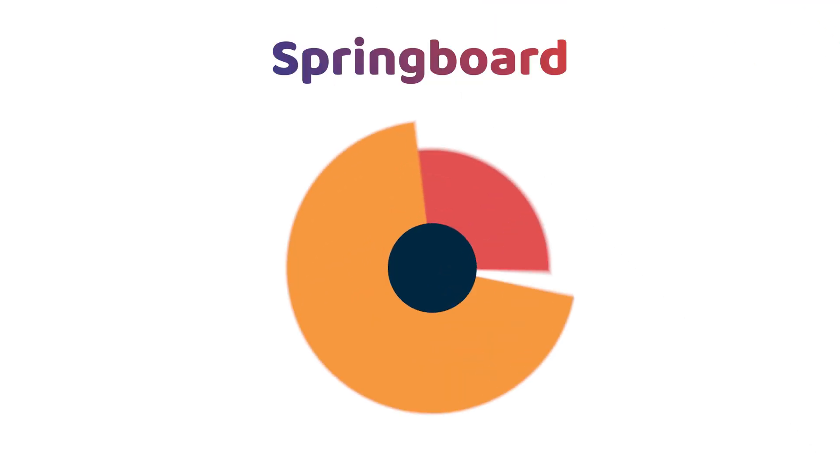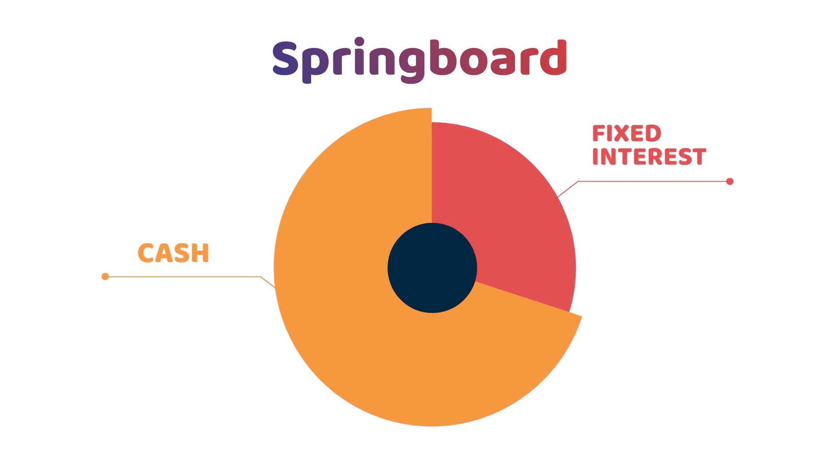Is Rev Invest suitable for cautious investors or risk takers? We've designed five different asset allocations, or five different risk profiles. The lowest risk portfolio is Springboard — taking a little bit more risk to get a slightly higher return than what you'd expect from a bank term deposit. It's a shorter term investment. The balanced portfolio is a good blend of defensive assets and growth assets.